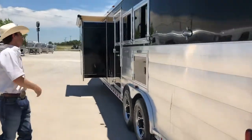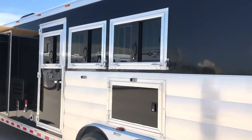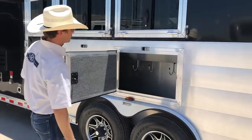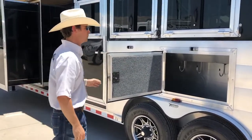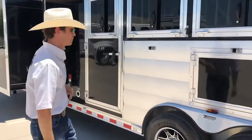Moving here to your driver's side, you do have drop-down windows for each stall, does have an escape door, got your manger storage here underneath your windows, even more additional hooks in there, lots of room, plenty of space for your buckets — anything you could ask for in there.